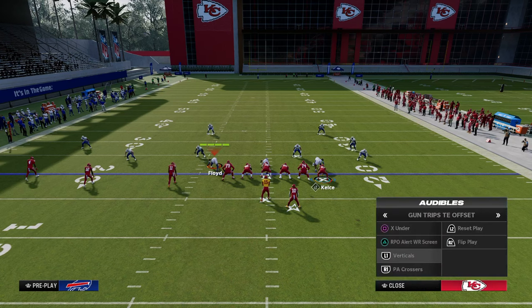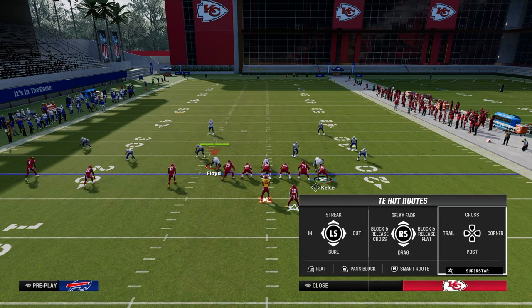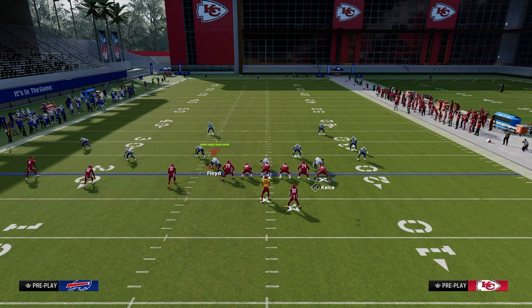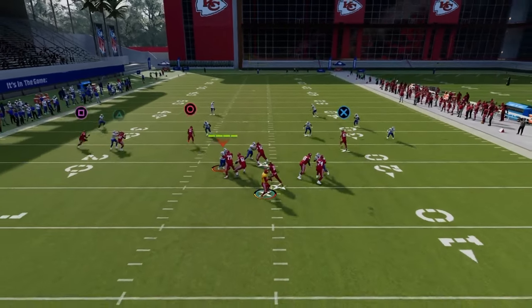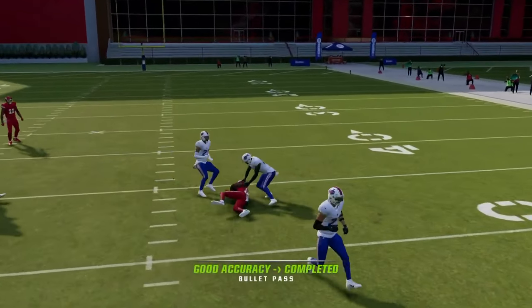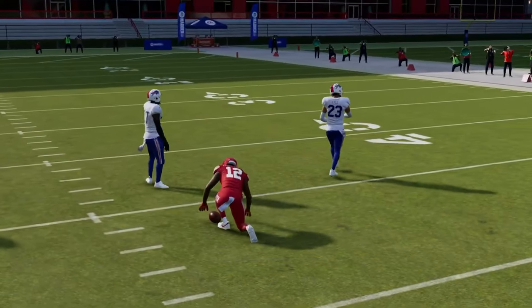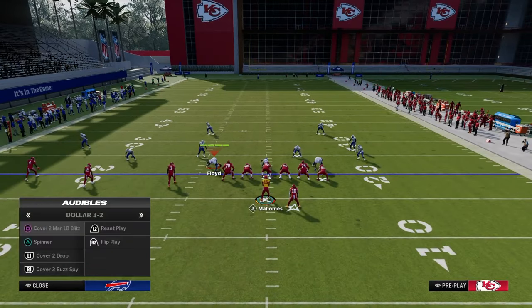The first play setup I'm going to break down is one of my personal favorites: PA Crossers. We're going to put the tight end on a tight end apprentice corner, streak the inside trips receiver, and drag the outside trips receiver. Essentially we have a high low in the middle of the field — the streak clears out the deep middle so we can possession catch the deep crosser.